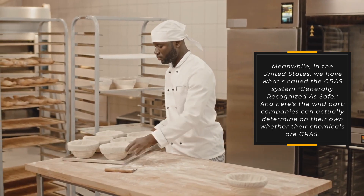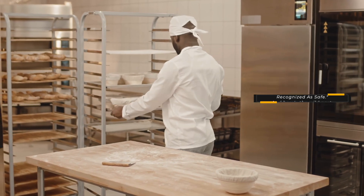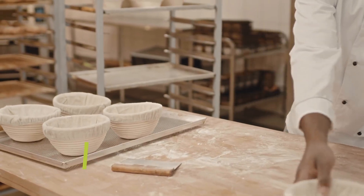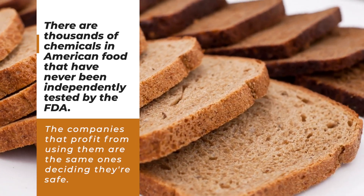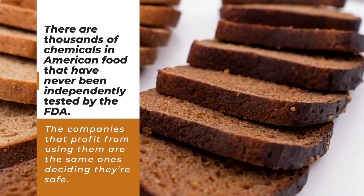Meanwhile in the United States we have what's called the GRAS system — Generally Recognized As Safe. Here's the wild part: companies can actually determine on their own whether their chemicals are GRAS. They don't even have to tell the FDA — they can just decide it's safe and start using it. There are thousands of chemicals in American food that have never been independently tested by the FDA. The companies that profit from using them are the same ones deciding they're safe.